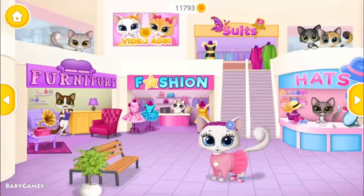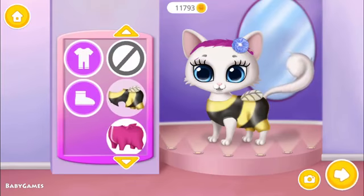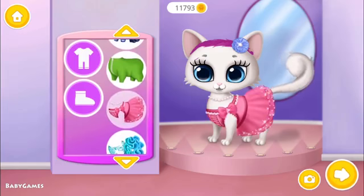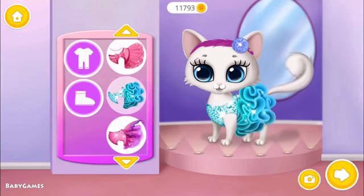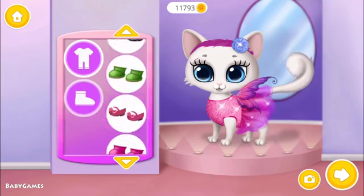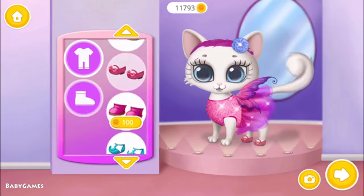Welcome to the mall. Dress me up like a princess. Fantastic! Wow! Fits perfect!